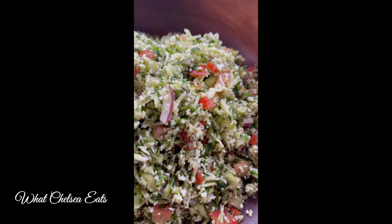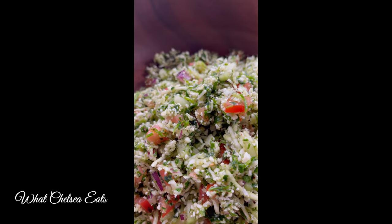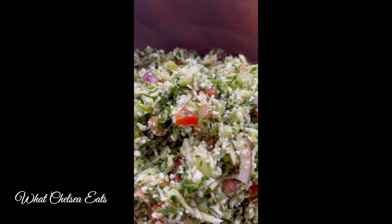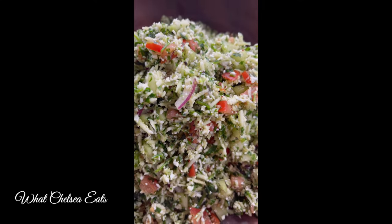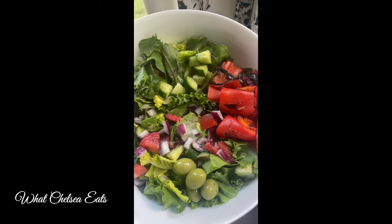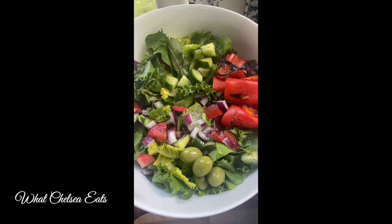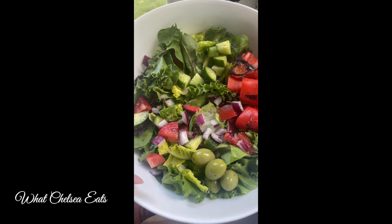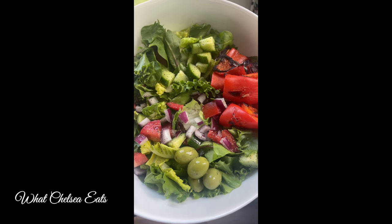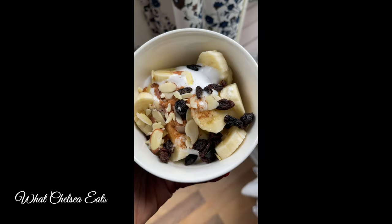The first thing you will see is a raw tabbouleh. This was delicious. Have you ever had tabbouleh at a Mediterranean restaurant? Well, that's what this is, but it's healthy. The next recipe is one of those daily salads that help heal the body — lots of leafy greens and different vegetables put into this salad to help change my gut microbiome to a healthy gut microbiome.